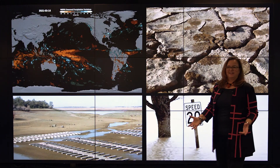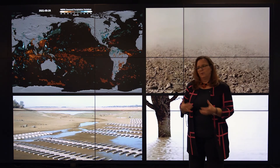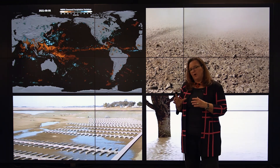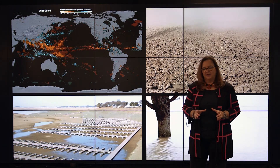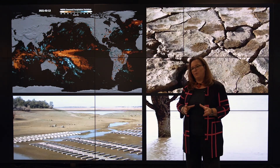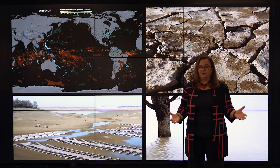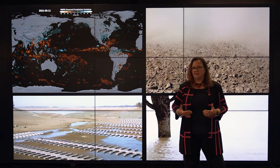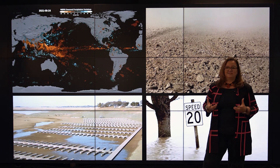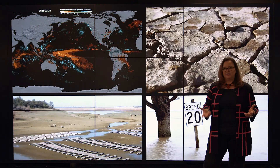Our Earth is a water planet. You might ask: if I live inland, why does this matter to me? All of the water we need to sustain life inland — to grow crops, to drink — comes from the ocean and is delivered to us by the atmosphere. That's the water cycle. And one of the things we're seeing with climate change is an increase in the magnitude of that water cycle. Wet regions get wetter. Dry regions get drier.